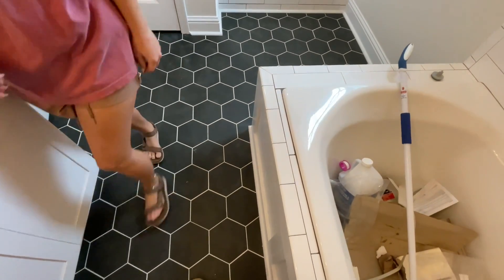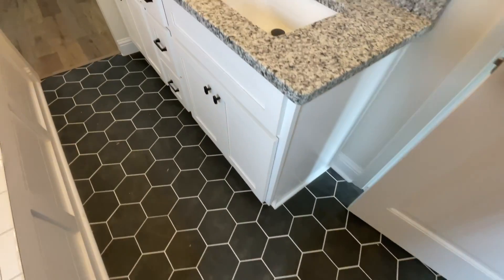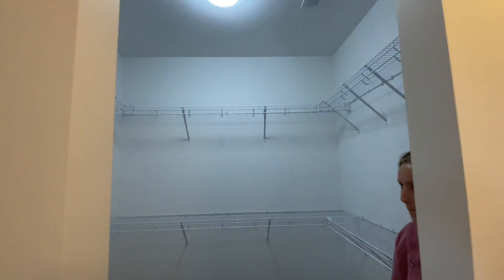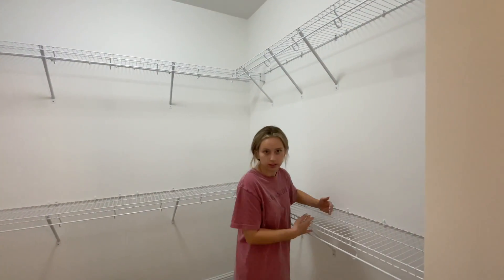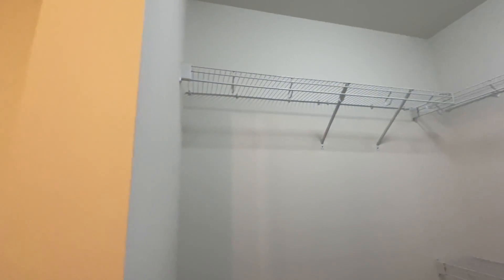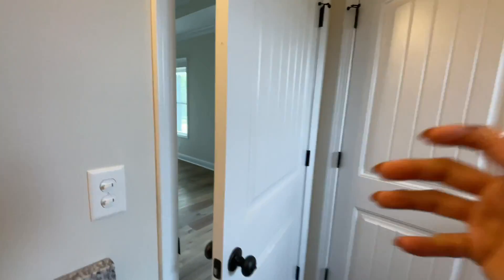Their tile is so pretty — all the tile came from Home Depot. Then in the closet she has mirrors to put up. And this is Dylan's closet — it's pretty big. We're excited to go unbox all the stuff she got from her wedding shower.